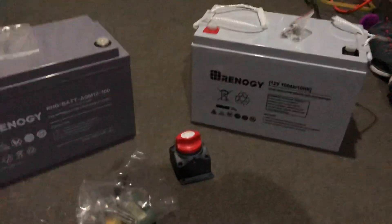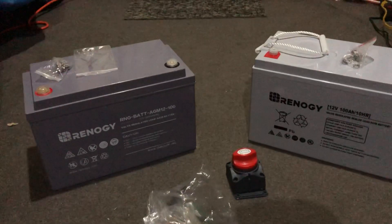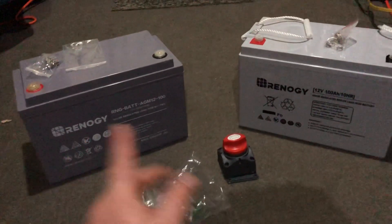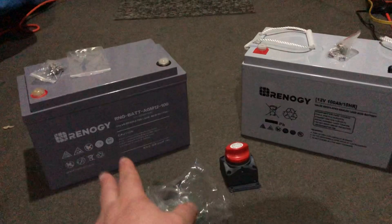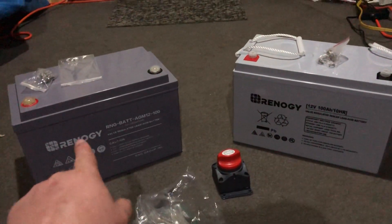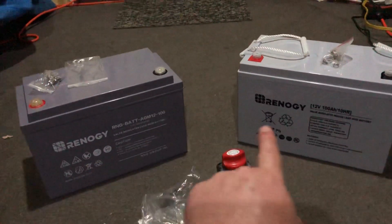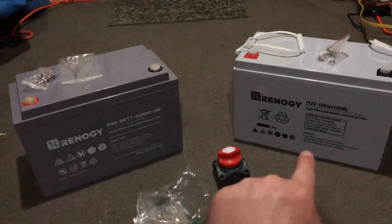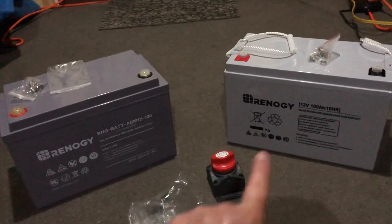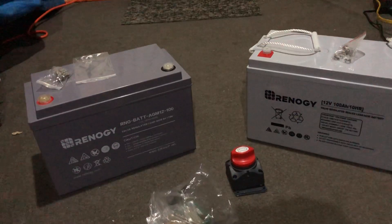Hey YouTube, welcome back. Quick update: I got some Renogy 12-volt AGM batteries ordered off Amazon. The seller was Renogy on Amazon. I ordered them one week apart — this one was a week before I got paid, and that one was the next week when I got paid. They're both advertised as AGM 12-volt 100 amp-hour batteries.